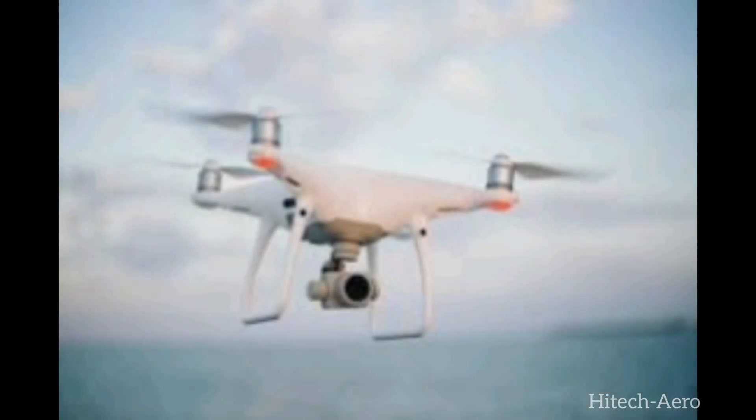Drones are the flying robots which are mainly used in aerial surveillance. Nowadays drones are also used in agricultural fields and for food delivery.